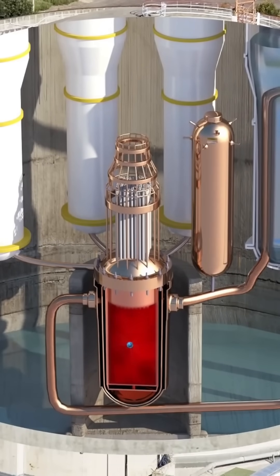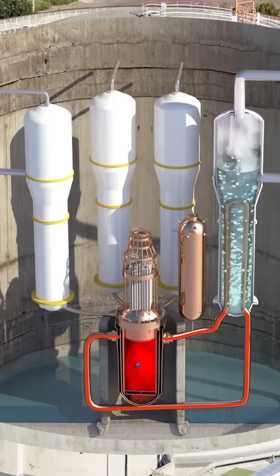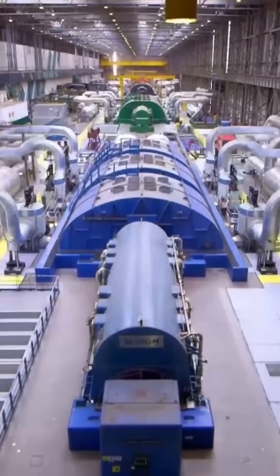There are two types of light water reactors operating in America: pressurized and boiling water reactors. The pressurized water reactors pump water into the reactor core under high pressure to prevent the water from boiling. The water in the core is heated by nuclear fission and then pumped into tubes inside a heat exchanger.